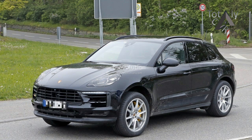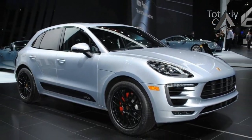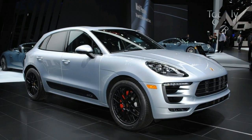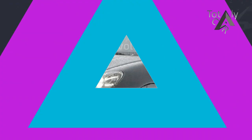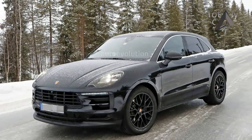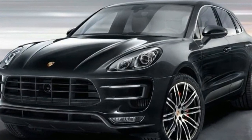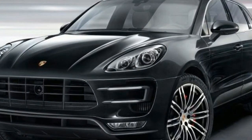With the Macan being unveiled roughly four years ago, it shouldn't come as a big surprise Porsche is currently putting the finishing touches on a slightly refreshed version of its sporty crossover. The folks from Stuttgart were testing the Turbo version, if we were to rely on the angular shape of the blacked-out quad exhaust tips, but one can never be too sure when dealing with prototypes.